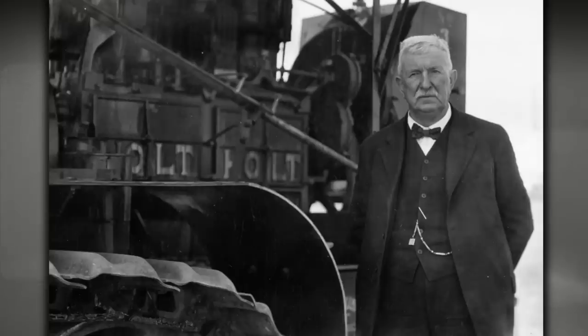Before donating Old Betsy, Caterpillar had made an earlier donation to the Smithsonian — Benjamin Holt's first combine harvester. Benjamin Holt, seen as one of Caterpillar's founders, didn't invent the combine harvester but made revolutionary improvements to it. The Smithsonian had collected that years before, so Caterpillar had an established relationship with them.